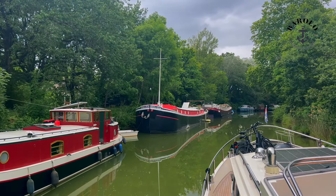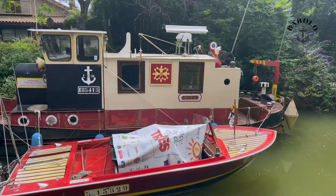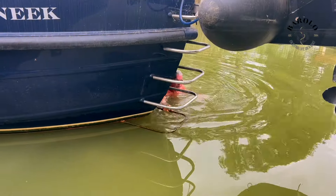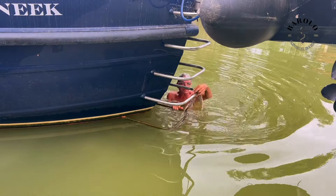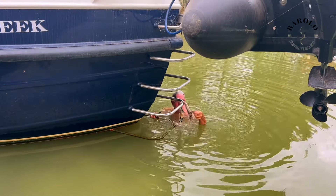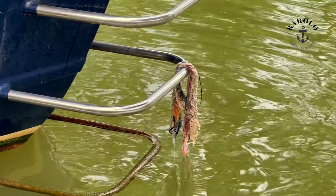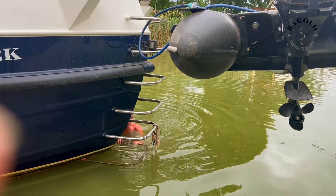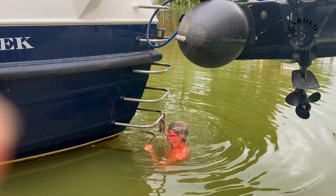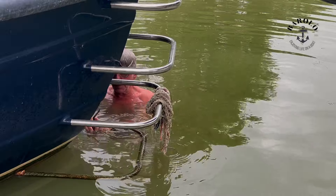Looking for a place to spend the night. At Gardouch, we almost hit a wall — the brakes and the reverse didn't work anymore. Then Ewa takes a dive and has to solve the problem. Because the draft of the Barolo is almost as much as the depth of the water, it's evident that we pick up stuff with our propeller.